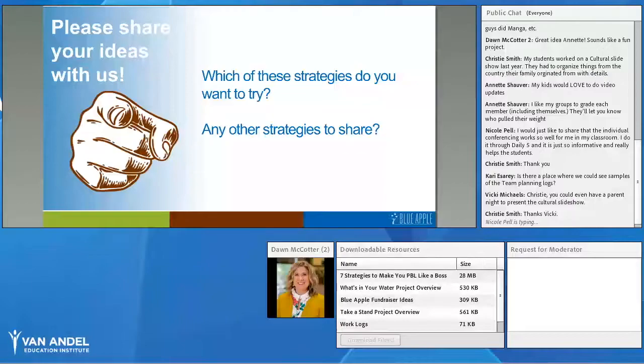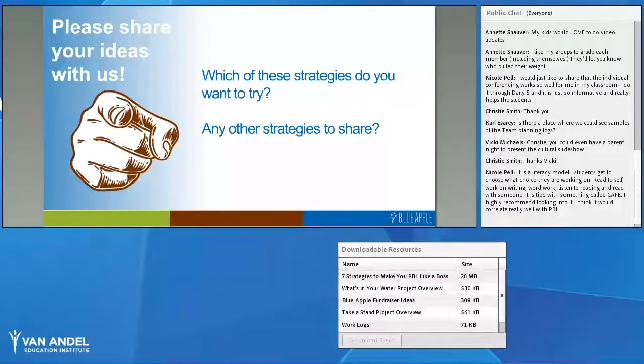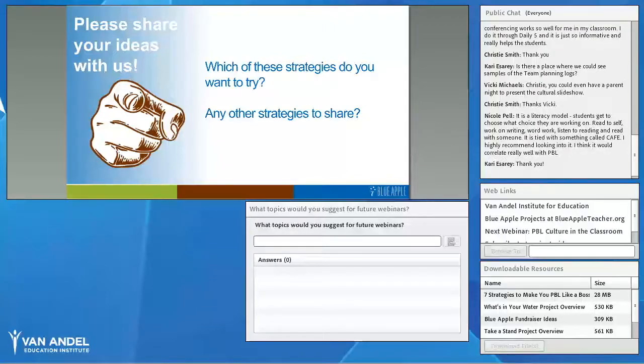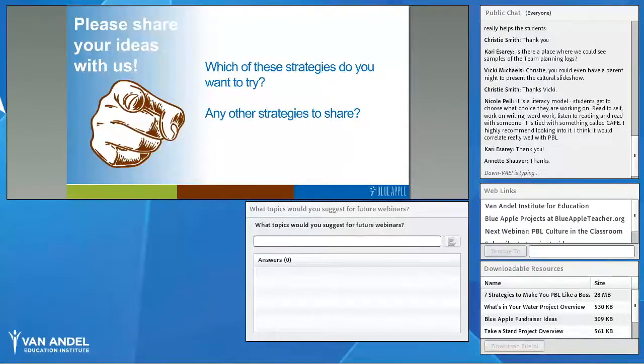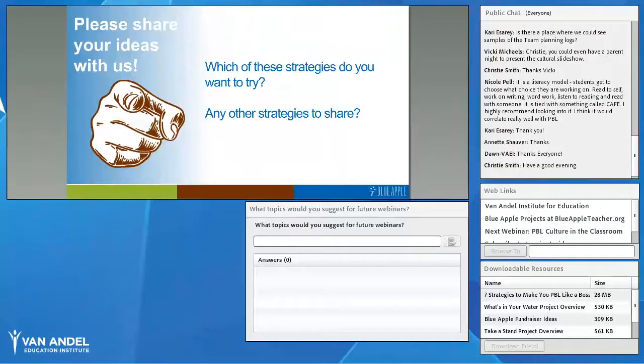Thank you all so much. I'm going to turn things over to Robin. As referenced, Blue Apple projects are a great way to get started or continue using PBL in your class. In the web links box on your screen is a link to the Blue Apple website: blueappleteacher.org — definitely check that out. Also join us for our next webinar on November 20th, where we'll talk about how to create a successful PBL culture in your classroom. You can link to the registration page from the web links box as well. Thanks everyone for joining us today — we look forward to seeing you next month. Have a great night!